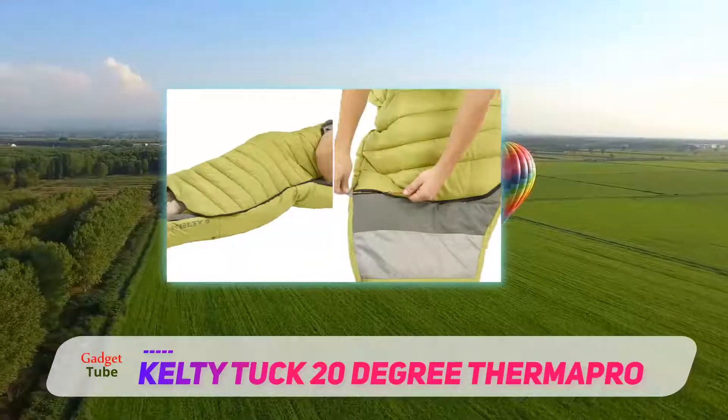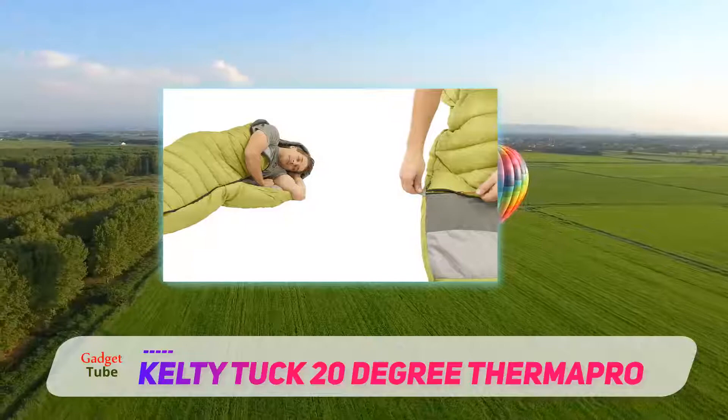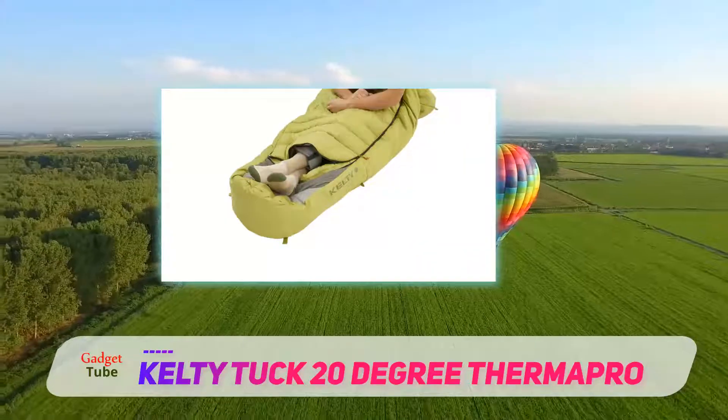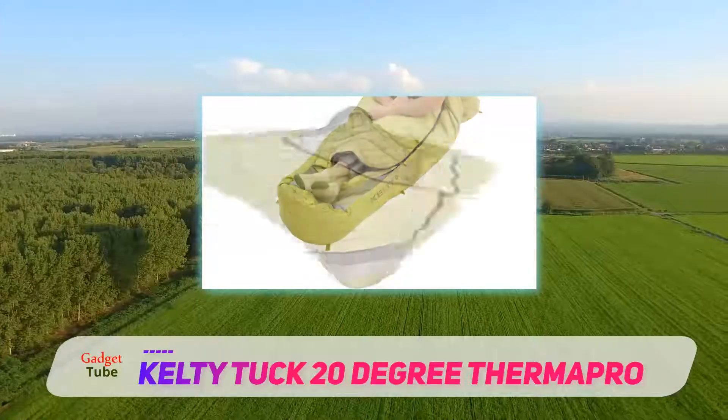Synthetic bags generally weigh more than down. The Tuck can be compressed but still remains quite bulky. If you are looking for a basic sleeping bag that is inexpensive and will handle warm climates and mild winter conditions, the Tuck is for you.